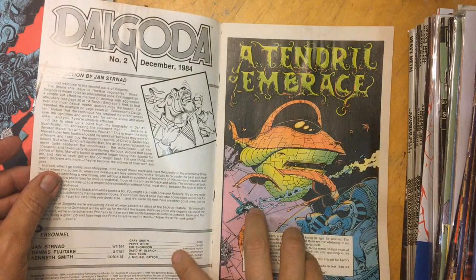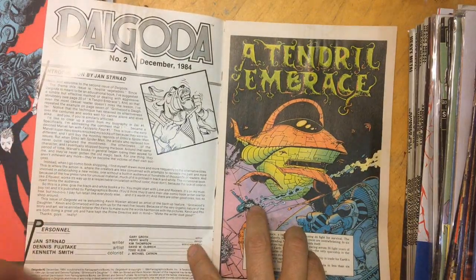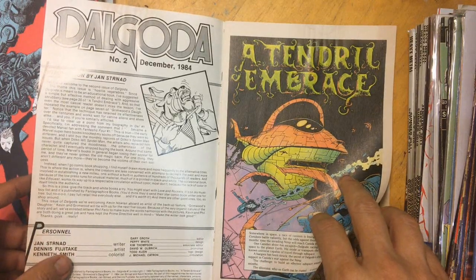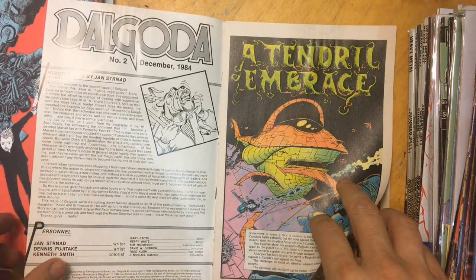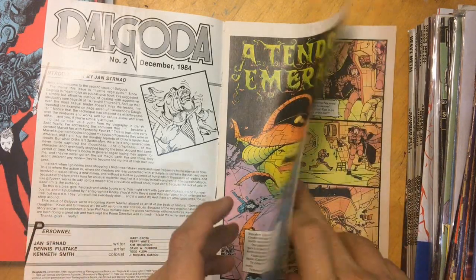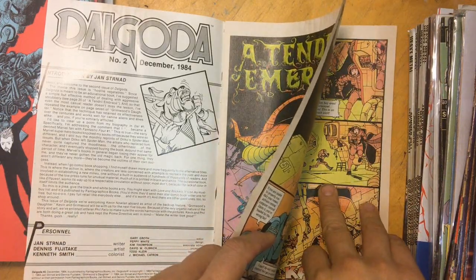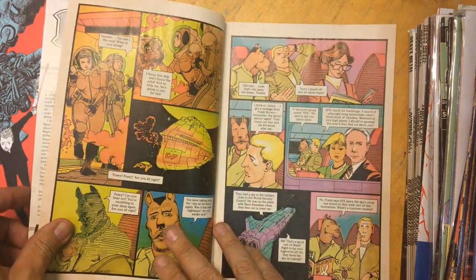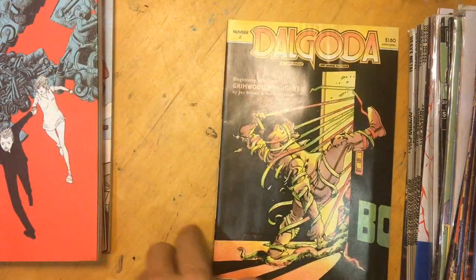This one was interesting - Gary Groth was a freaking editor back in 1984. I don't know who Dennis Fujitake is but I'm digging the art, so I figure let's give it a spin.